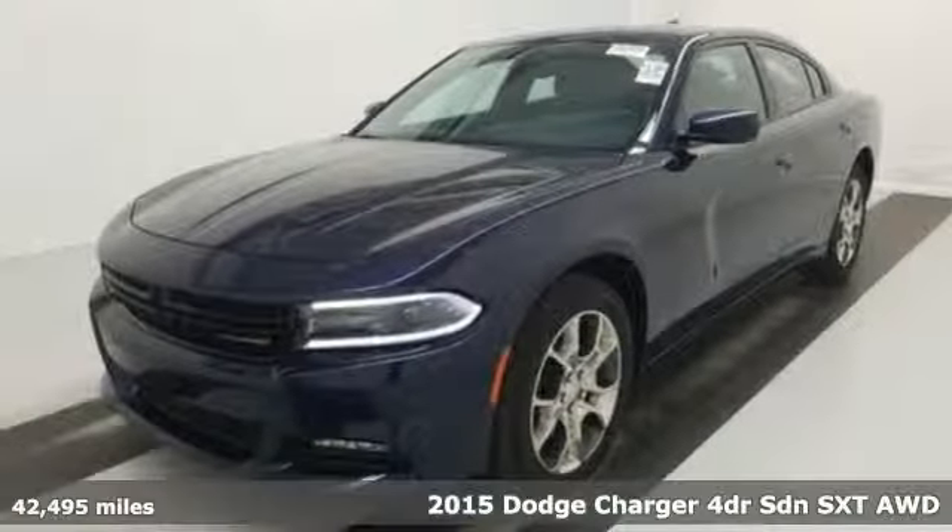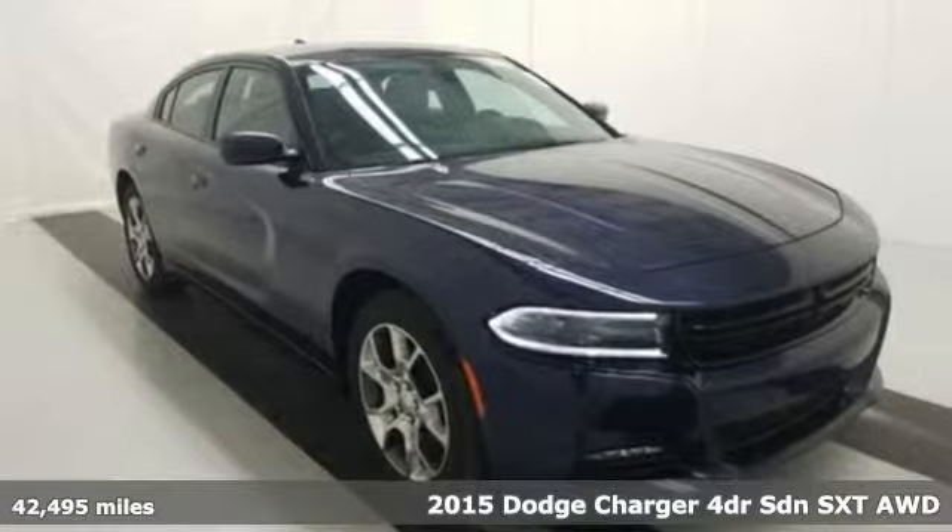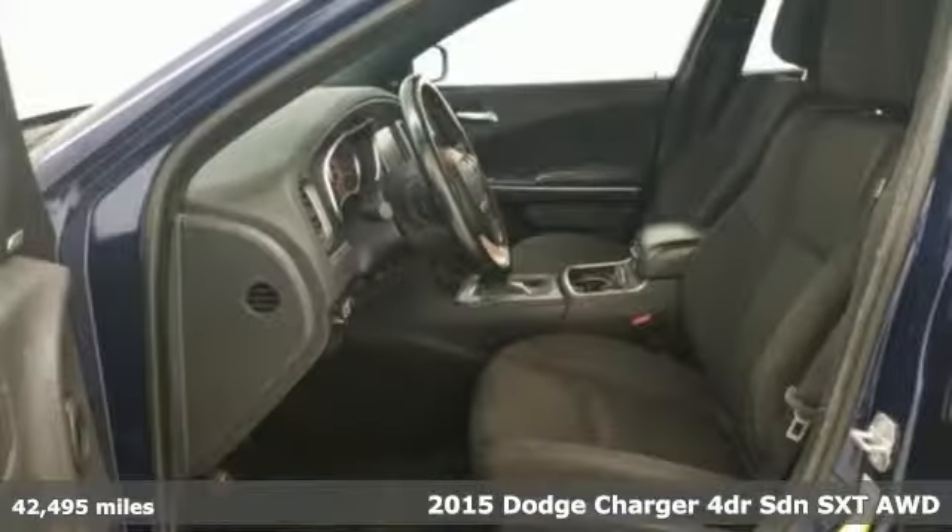It's a certified 2015 Dodge Charger. Get ready to unleash raw power from a car that has always turned heads.